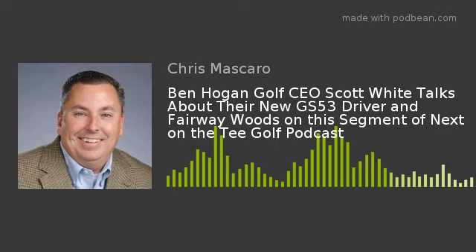And now back with me on the French Lick Resort guest line is the CEO of the Ben Hogan Golf Equipment Company, and that is Scott White. Scott has done an outstanding job bringing one of the most iconic brands in golf back to life. The brand is back on tour as well, being played by J.J. Henry and Mark Brooks.